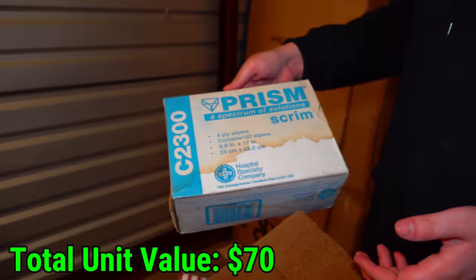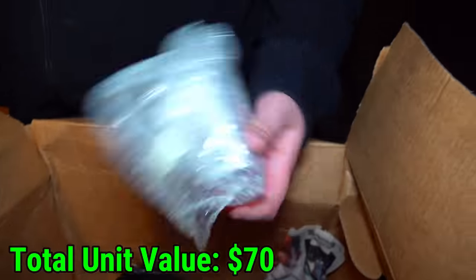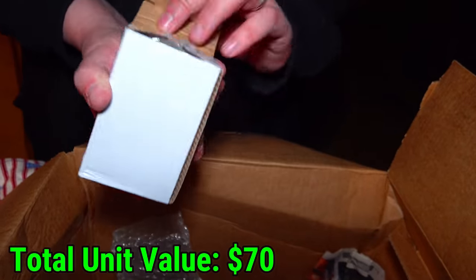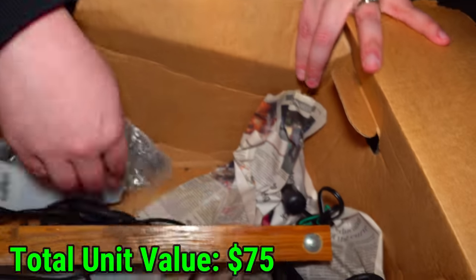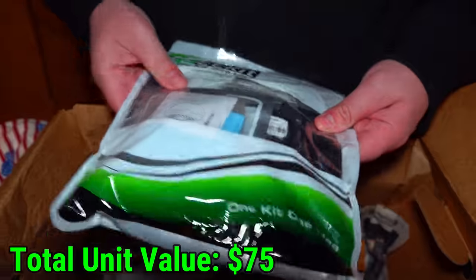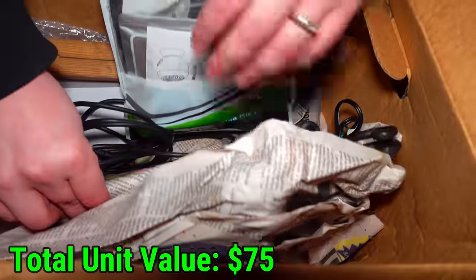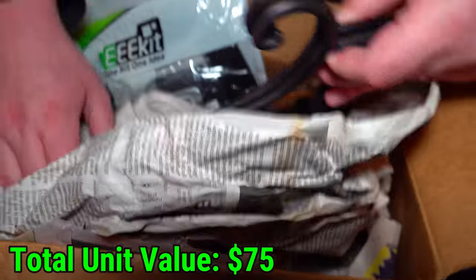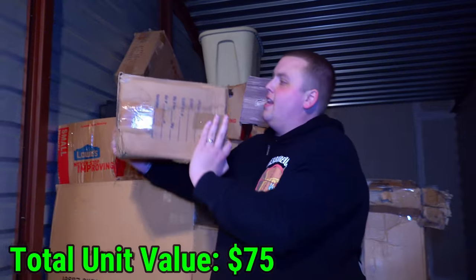I don't even know what this is, but it's in a little bubble wrap thing. It's a wireless mouse — put that back. There are a lot of electronic pieces and manuals here, and then some newspaper wrapping up a hook that looks like it would hang something outside. Next little box.